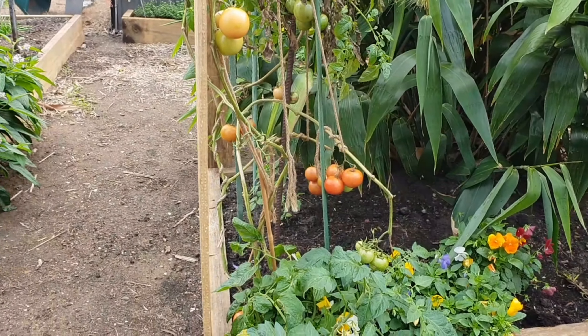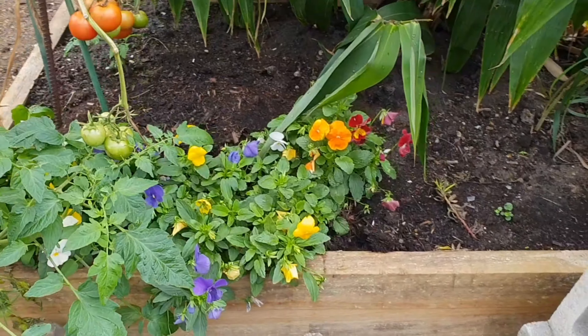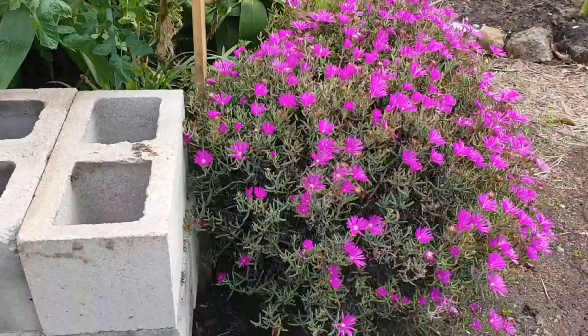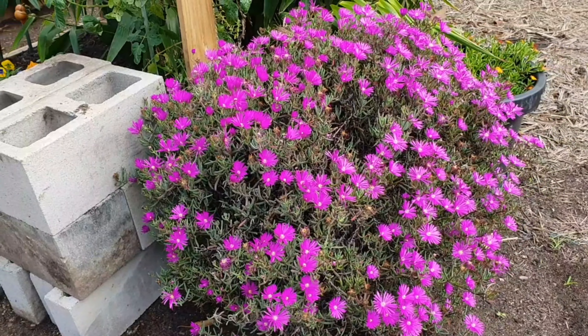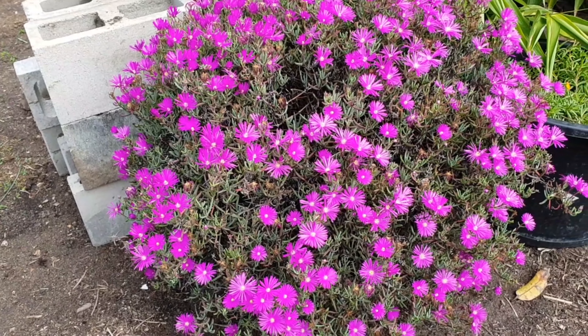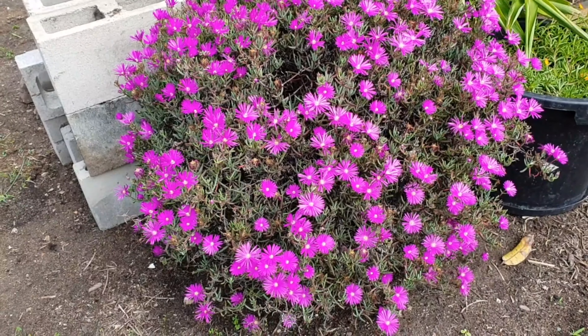That's our tomato — kamatis. There's another plant in there, and here's another plant. That one is really, really pretty. I don't know, but for me it looks like a purple color, but on my screen it looks like pink.